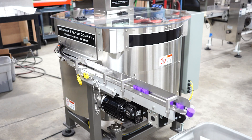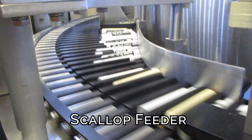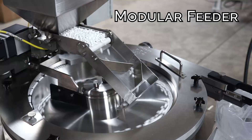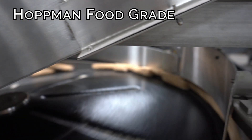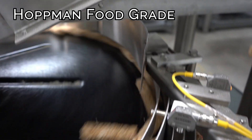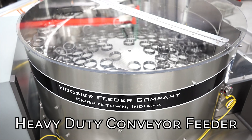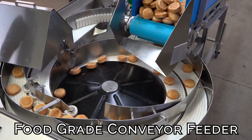Centrifugal feeders are uniquely designed to fit the application, but are most commonly found as a standard Hopman base unit, as it is the most versatile thanks to its tight tolerances. Other styles include Scallops, which are better suited for cylindrical parts or parts with a high length-to-diameter ratio, Modular, Hopman Food Grade, Orienting Conveyor Feeder, Heavy Duty Conveyor Feeder, and Food Grade Conveyor Feeder.